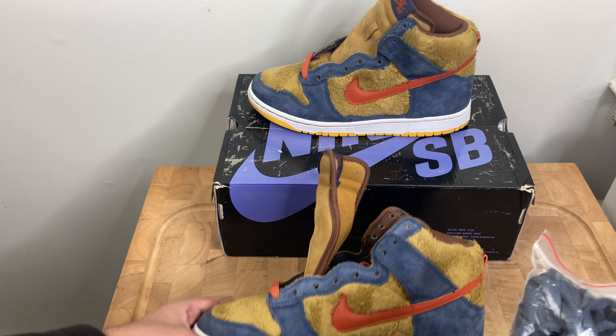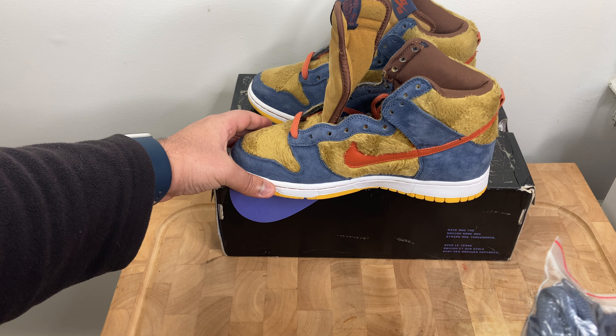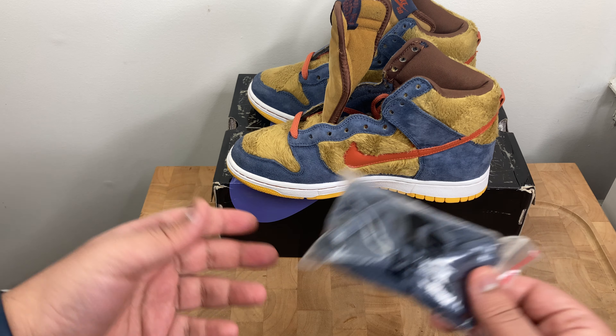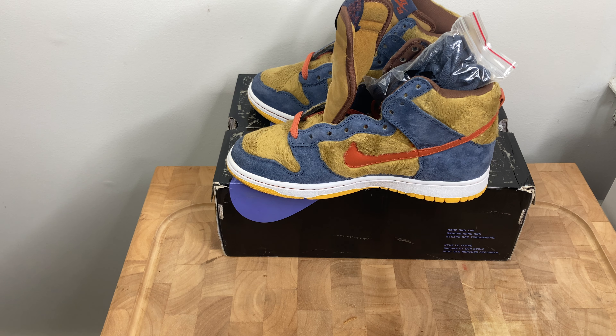That's about it. Just wanted to make a quick video showing these in hand. Let me know what you think in the comments, definitely like and subscribe, and I'll see you guys on the next one. Thank you.